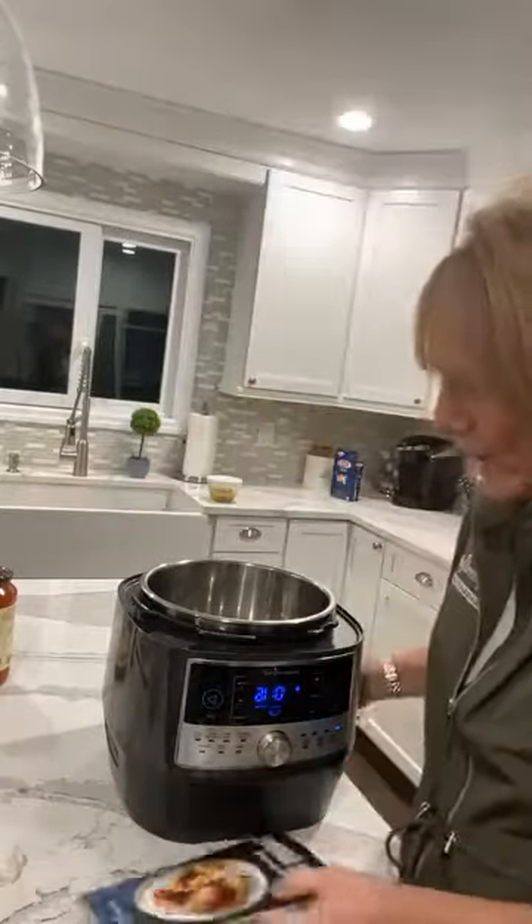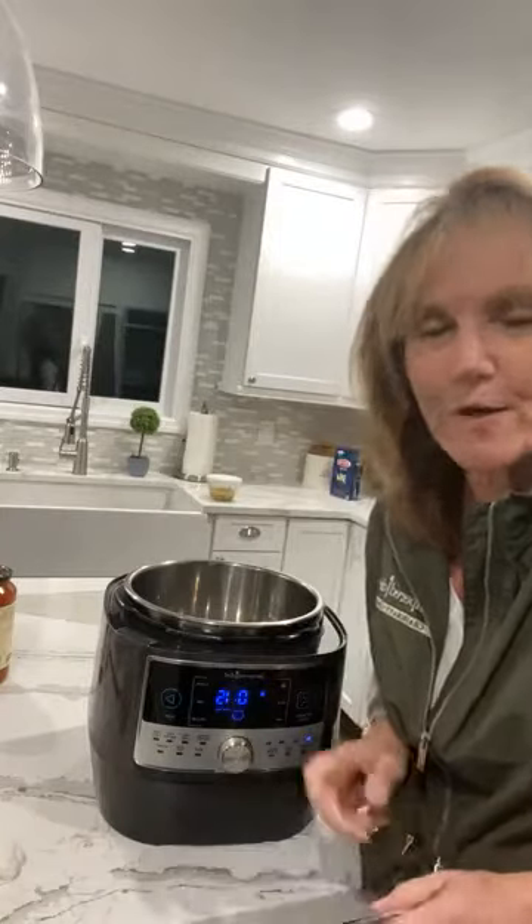Hey guys, happy Sunday! I wanted to come on here and show you our Quick Cooker because I am so obsessed with it. When you're looking for nice comfort food on a cold night — it's starting to get a little cold here in Long Island — I'm starting dinner and I have a package of chicken cutlets but I didn't know what I was going to do with it, so I said let me use the Quick Cooker.